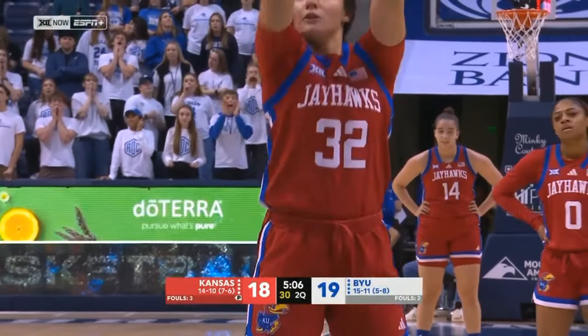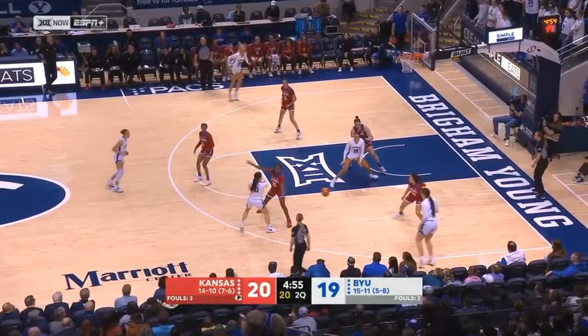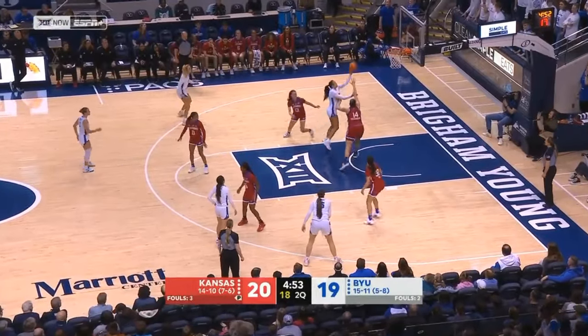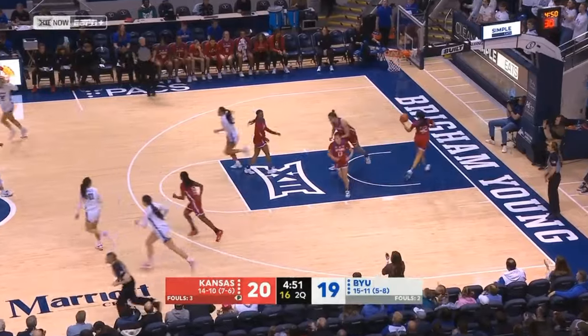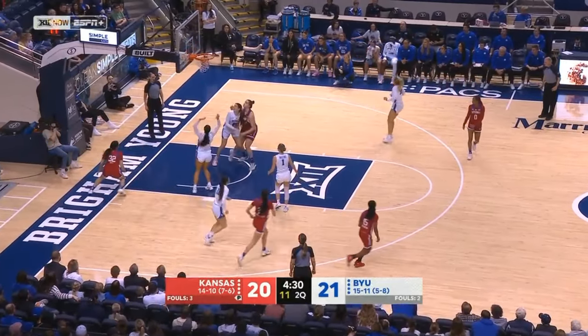We've seen worse go uncalled. Absolutely. One more for Gill — that two is perfect. Smiler bounces to Gustin, spinning with the left hand. Kristen Sheehan. 15 points for Gustin.